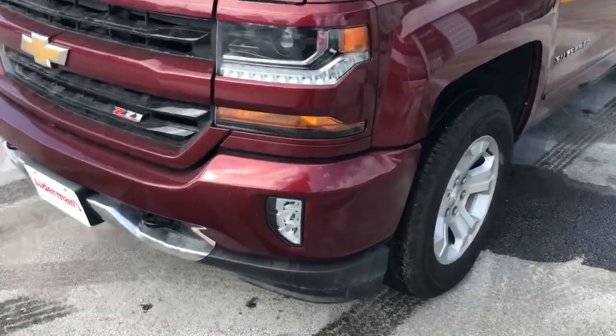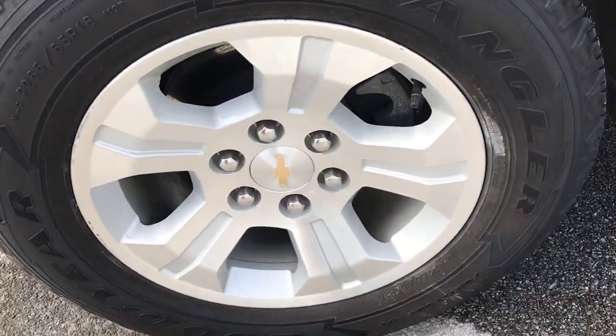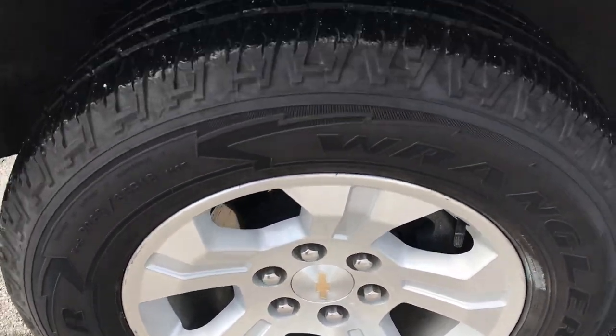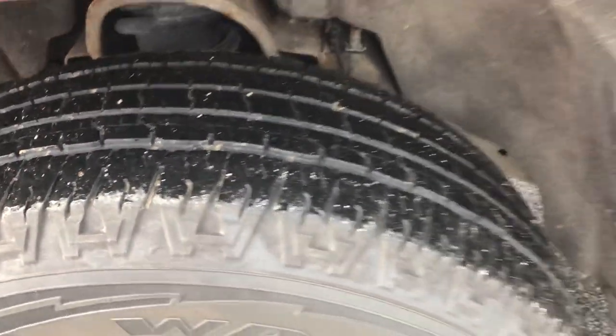You also have your fog lights, a nice alloy wheel — and you can see they're in very good shape. This truck has a Wrangler tire, which is an on-road/off-road tire, and you can see there's plenty of tread there.